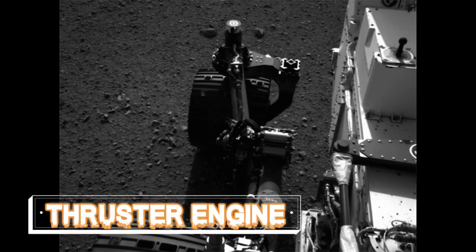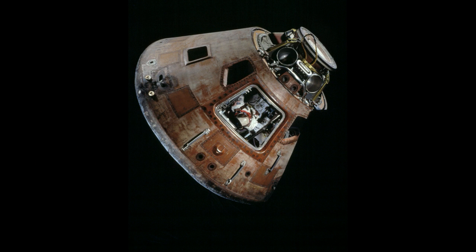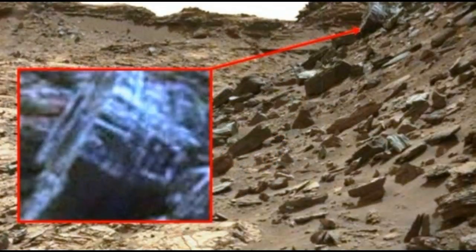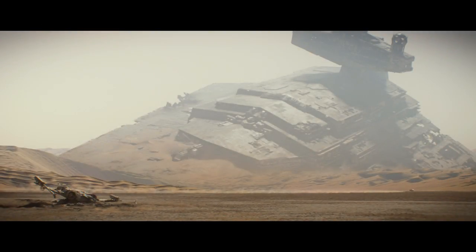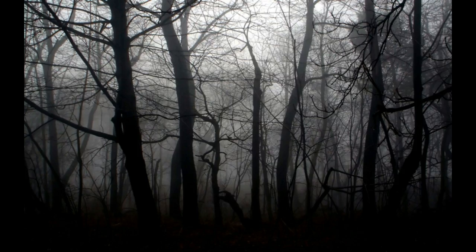Moving on to a thruster engine — I'll keep this one semi-brief since there isn't much to go on and it could simply be a misidentified rock formation. To me, this image seems to show what looks like part of a thruster engine from a rocket, or at the very least part of a space pod. I looked at the surrounding geology and this just doesn't seem to fit. It looks like there is circuitry around the object, but again it could be shadows. What really intrigues me are the trapezoid-like cutouts in the side, which I could only assume might be for a control panel if it were part of some machinery. At this point I'm really starting to think the Star Wars battle debris idea might actually make more sense.